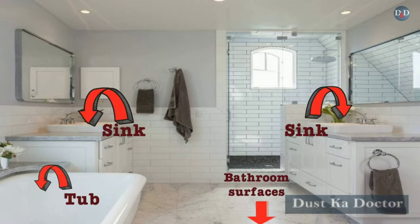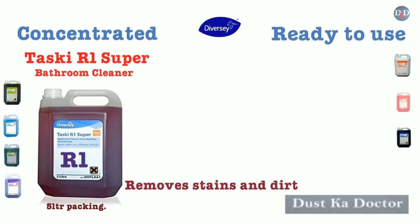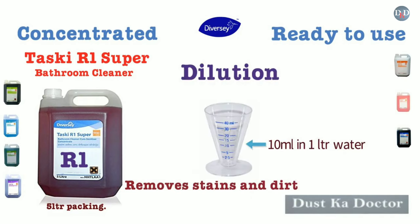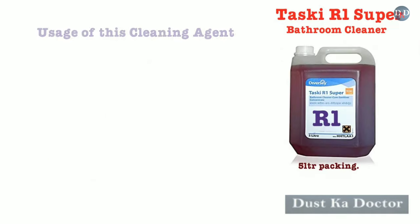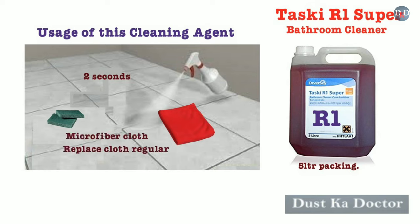Taski R1 Super is recommended for use on all bathroom surfaces — sink, tub, tiles, floor, fittings — and is also safe on marble and granite. It quickly removes stains and dirt. Recommended dilution: 10 ml in 1 liter water for normal cleaning, and 30 ml in 1 liter water for heavy sanitizing. Spray directly on the surface, leave for 2 seconds, scrub if necessary, and wipe with a clean dry cloth. Use microfiber cloth for best results and replace cloth regularly.